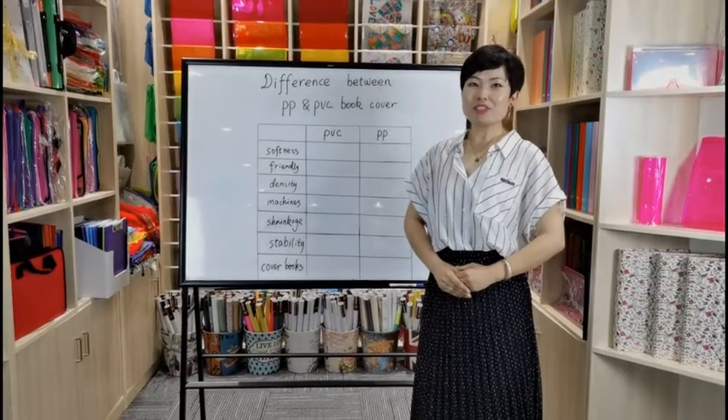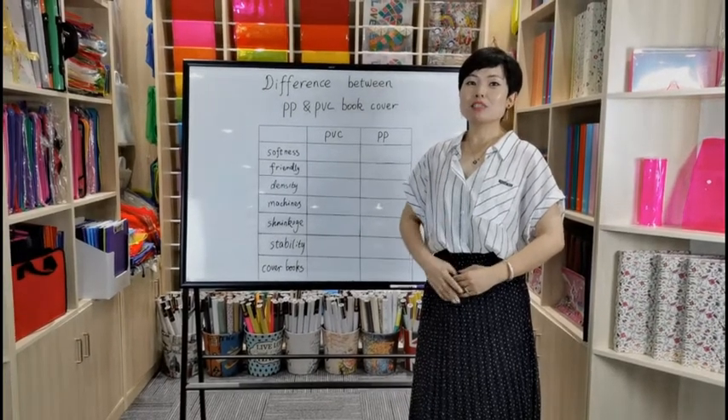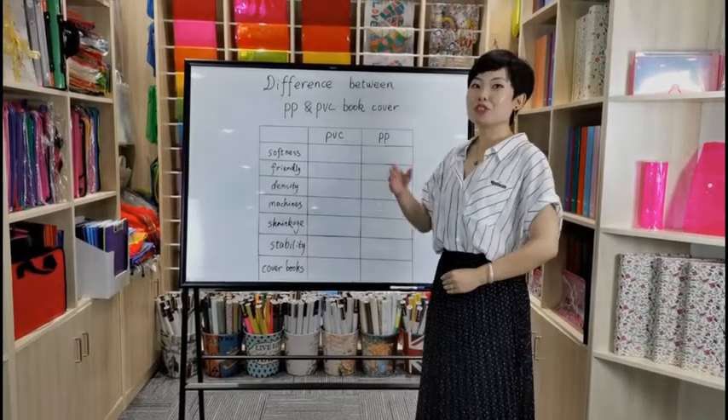Hello everyone, I'm Jennifer from VIFIA. Many customers ask me what's the difference between PP and PVC blue cover. So today, let me show you.